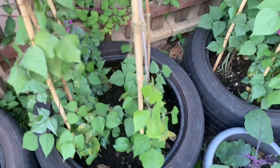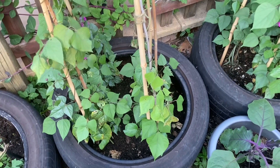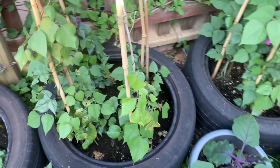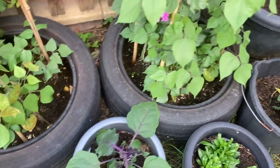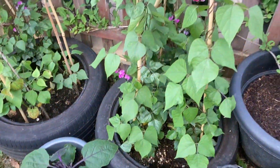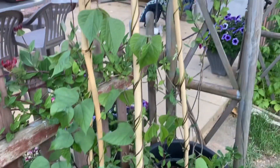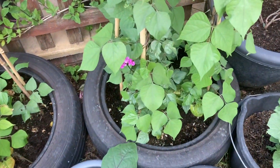Growing our own food is a lot healthier than buying from the shops. We're growing these in tires, so we're recycling those tires — it's also a really good method for growing plants. It keeps them protected and in really good condition for years to come.